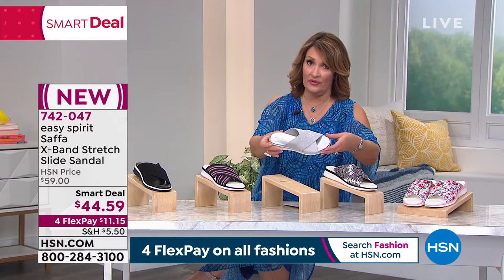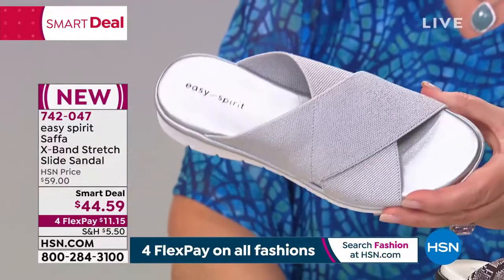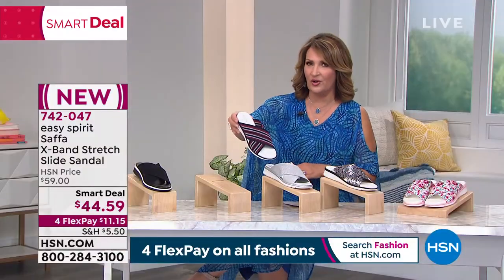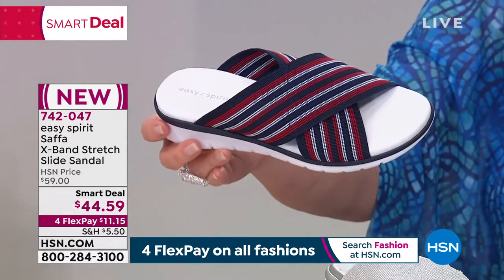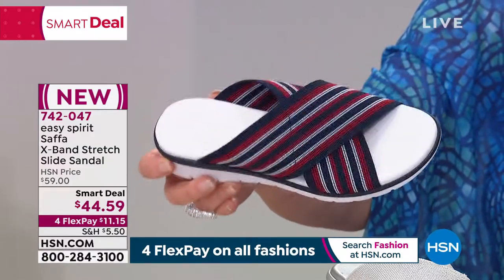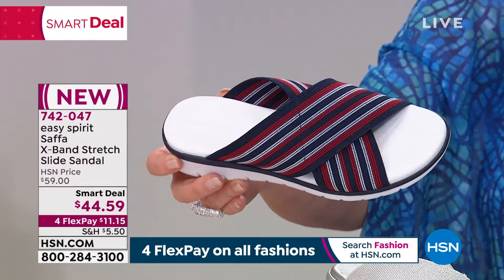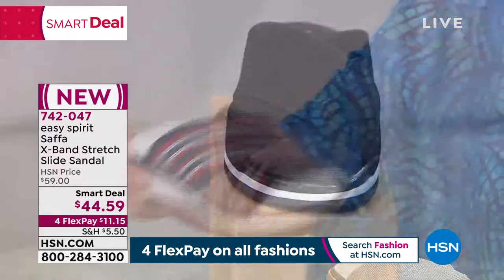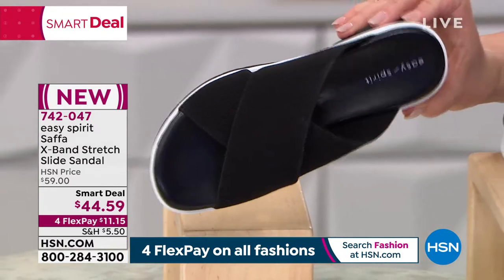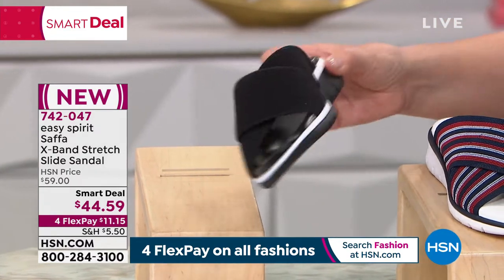Then we have the silver. If you're a white metal girl, how fun — there it is. From there, we move on to a really great nautical print with red, white, and blue. This is classic, it's gorgeous — great with shorts, great with jean skirts, great with denim. That one we're calling the dark blue. And then last but not least, we have black. Notice how the insole coordinates so that when it peeks out, it matches beautifully.